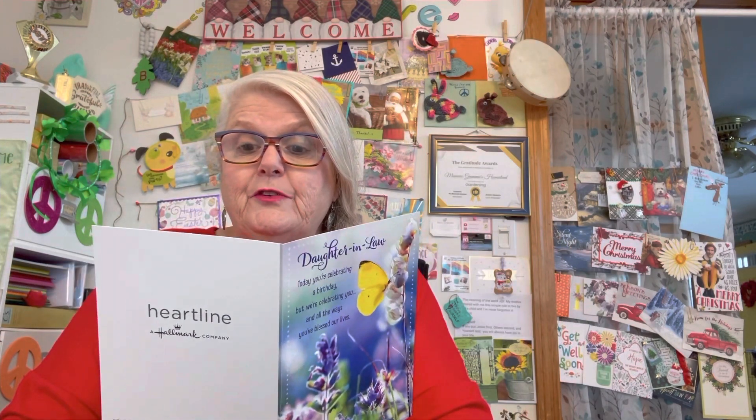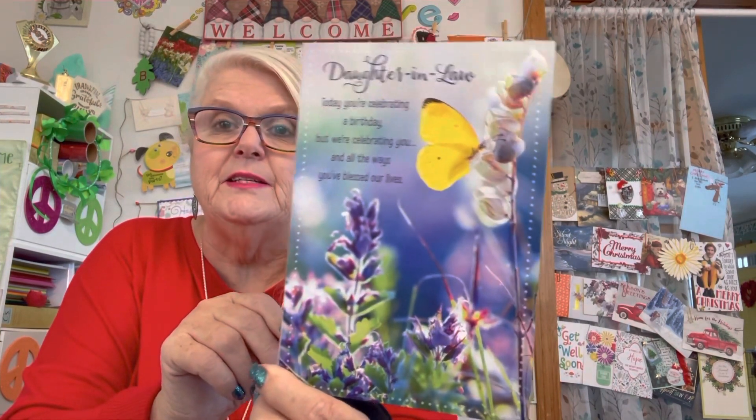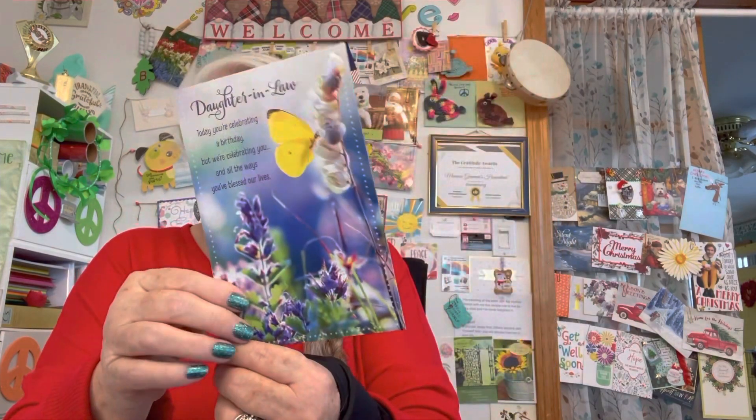My daughter-in-law's birthday was yesterday and I told her I'd be late because I had to go to my orthopedic surgeon. So I will see her tomorrow when I'm down in her area. I thought this card was very pretty. It says, 'Daughter-in-law, today you're celebrating a birthday, but we're celebrating you in all the ways you've blessed our lives. So grateful that you're part of our family. So grateful for a wonderful daughter-in-law like you. Happy birthday.' Her name is Jodi and she's the one that does fused glass.